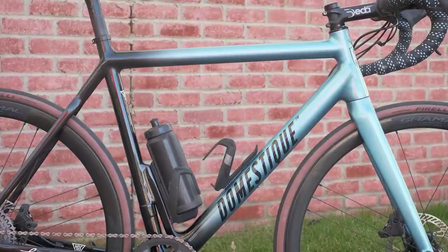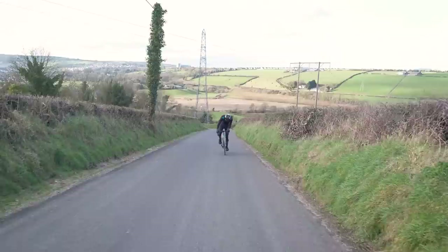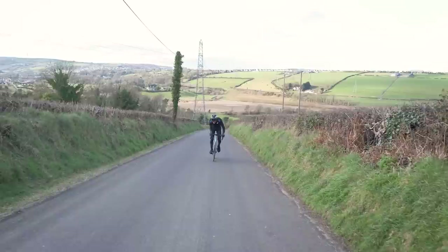The test model seen here is a 56cm with a stack of 567mm and a reach of 388mm. That results in a frame slightly shorter and higher than my usual road frames. Paired with the long 420mm chainstays, the result is a bike that feels like it is designed for ticking off summer miles in comfort.